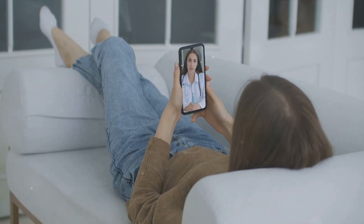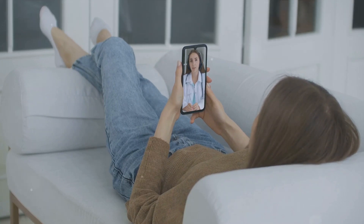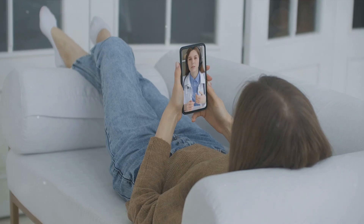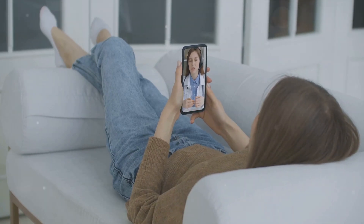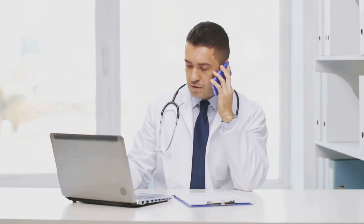Let's not forget the role of telemedicine in chronic disease management — it's like a lifeline for those dealing with long-term health conditions. With telemedicine, patients can monitor their health from the comfort of their homes, reducing hospital visits and improving their quality of life. In the future, we can expect even more applications in this area, from virtual rehabilitation sessions to remote health coaching.